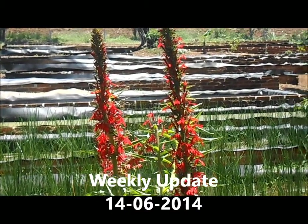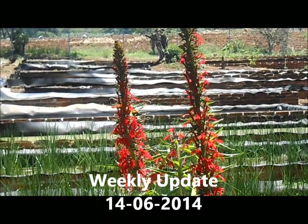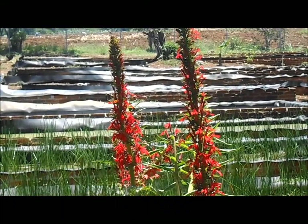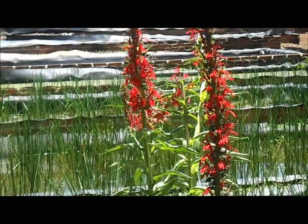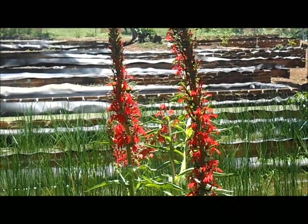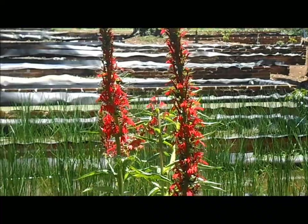Here we are with our third update of the 2014 series of updates. Today is the 14th of June, starting off with our cardinal flower which, as I said a couple weeks ago, has burst into bloom looking very, very pretty.